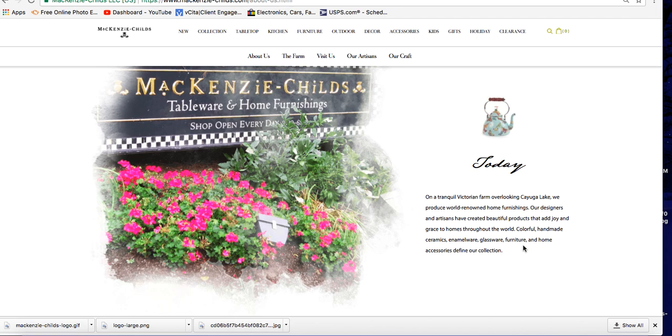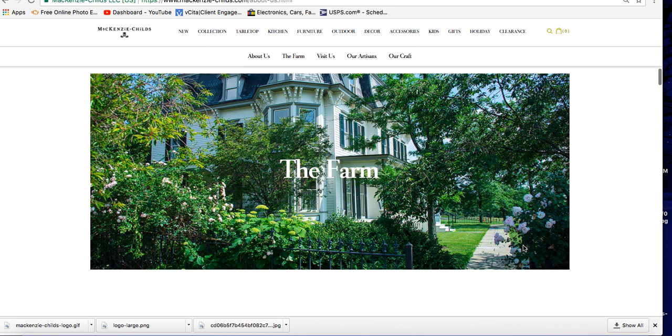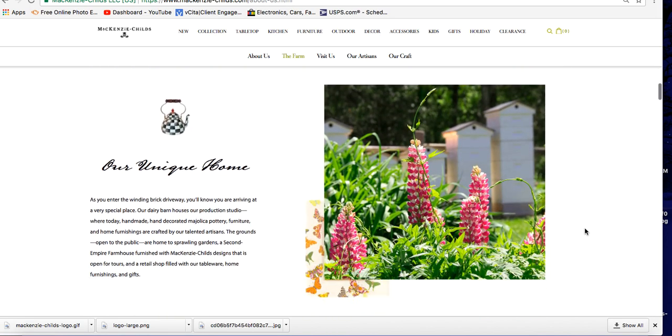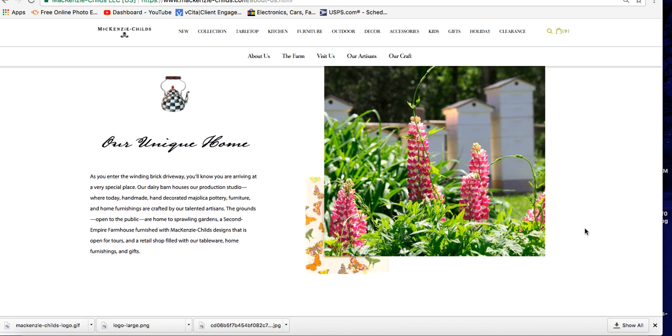Our designers and artisans have created beautiful products that add joy and grace to homes throughout the world. Colorful handmade ceramics, enamelware, glassware, furniture, and home accessories define our collection. They actually have a farm on the property. Our dairy barn houses our production studio where handmade, hand-decorated majolica pottery, furniture, and home furnishings are crafted by our talented artisans.